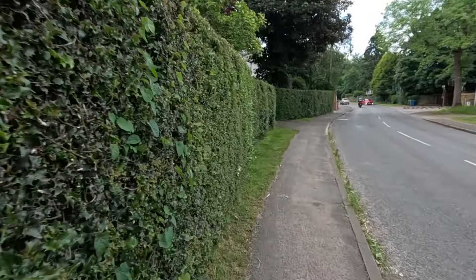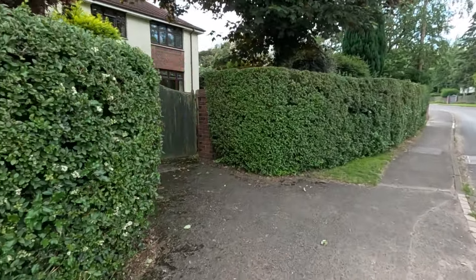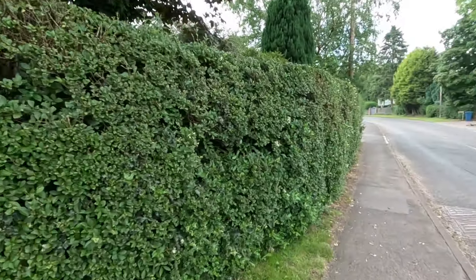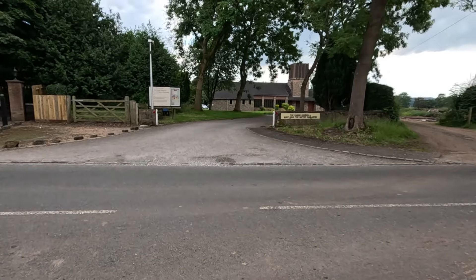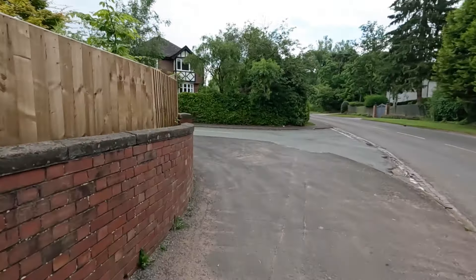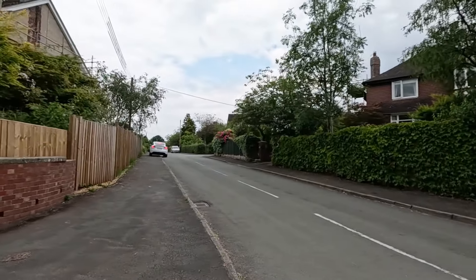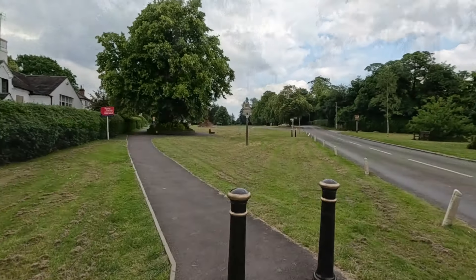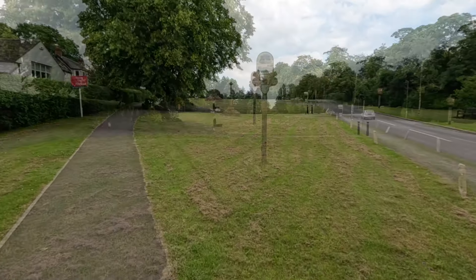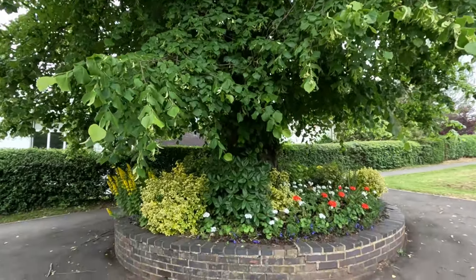Oh, there's a school up here — Barlaston First School. Doesn't look like a school; perhaps it's not anymore. Church over there — a fairly modern church. More rather large properties on the other side. We have the Barlaston Village sign here. Big old lime tree here — you can sit quite nicely underneath.